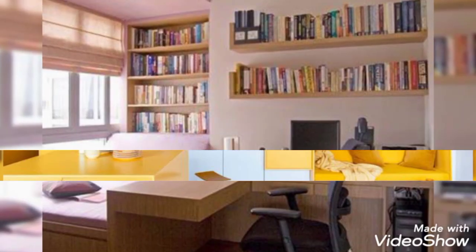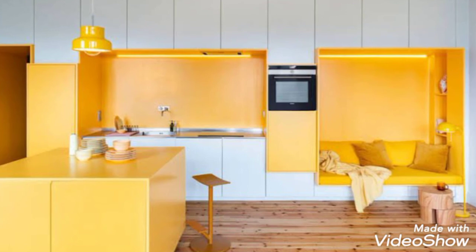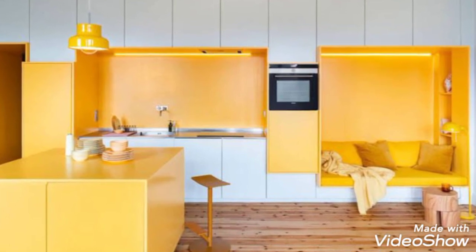Here are some decorating ideas you can admire for your study room. Please watch this video completely, and after watching, share your feedback. For more videos like this, please subscribe to our channel, Home Interiors. Thank you.